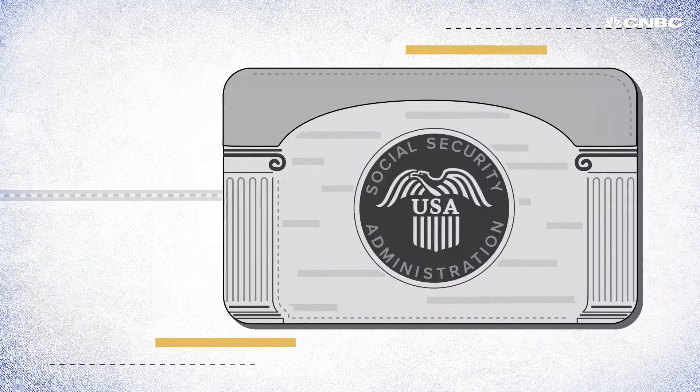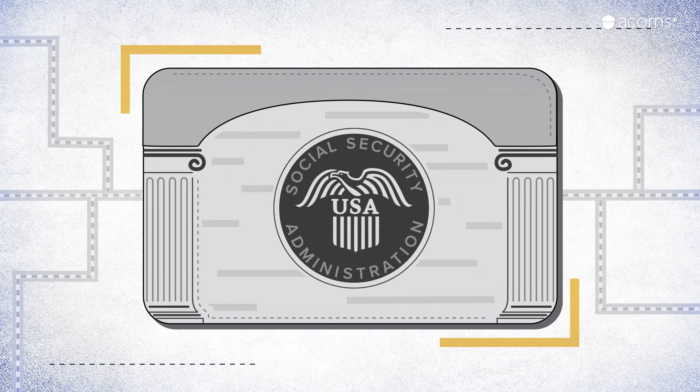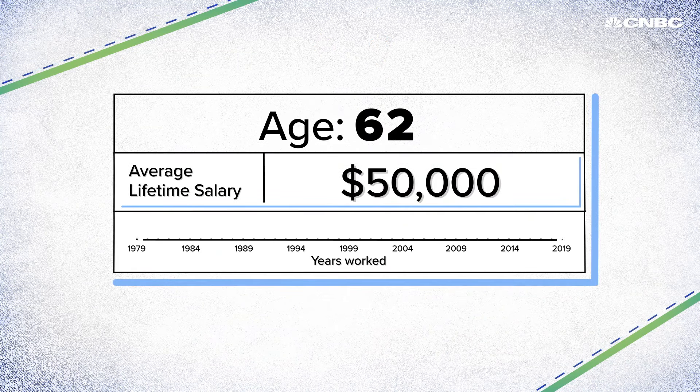Those figures are pretty straightforward. Figuring out how much you'll get back when you're ready to cash out is a different story. Let's say you just turned 62 in 2019, and your average lifetime salary was about $50,000 — yes, we factored in inflation and pay increases.